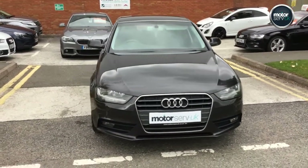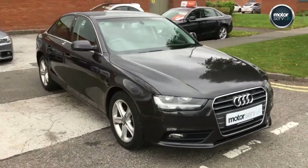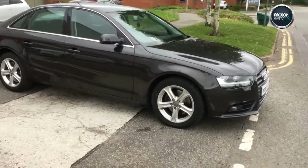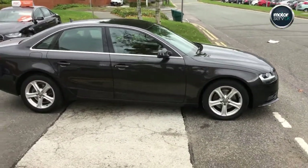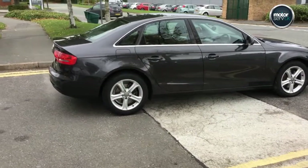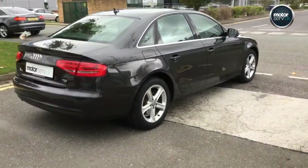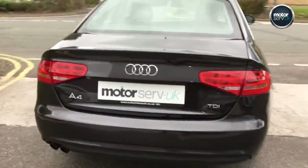Hello, it's Simon here from Motorserve UK. This is a walk-around video for this fantastic Audi A4 2 litre TDI SE. It's a really nice metallic grey colour, great condition inside and out, just 46,800 miles on this, and full service history.